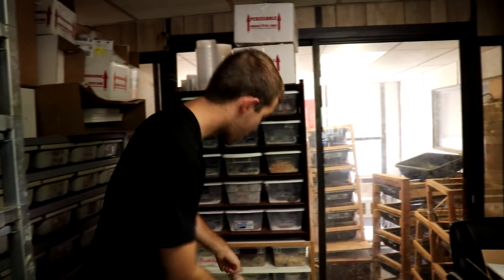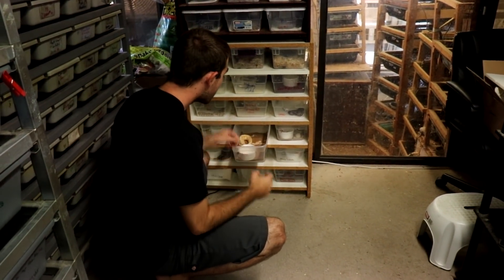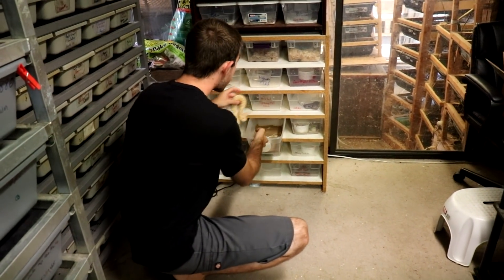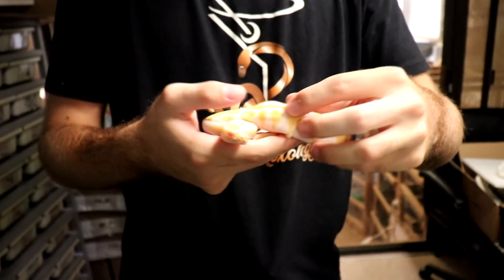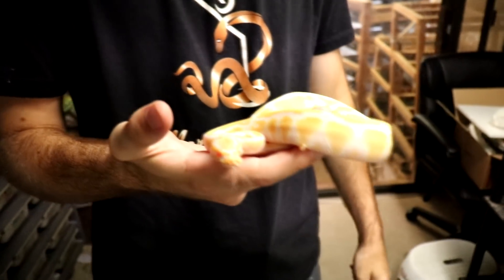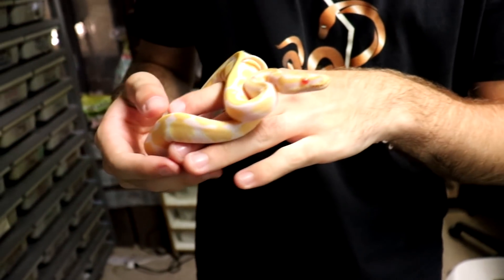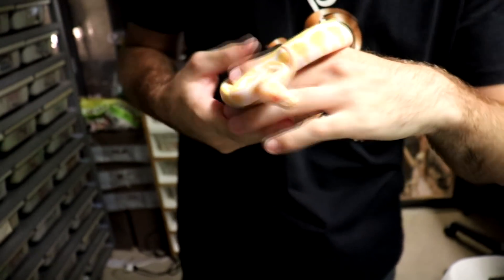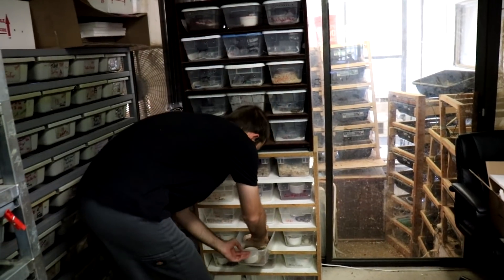Number two was previously sold but just came out of shed last night and still has one little piece here — let's get that off. This is a female albino from our first clutch this season. She's a pretty little female, eating great on either mice or rats, and very very pretty.